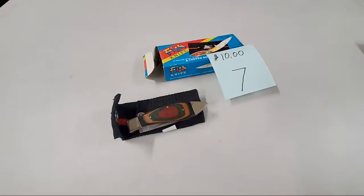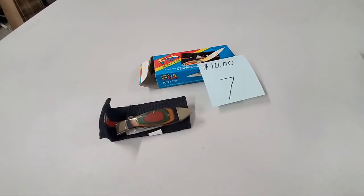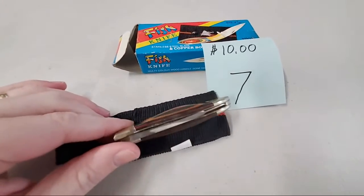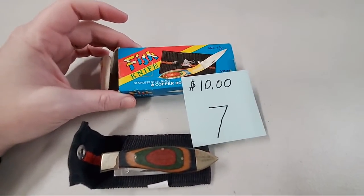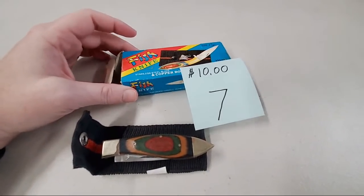Number seven is a fish knife with a beautiful wood handle — nice colors on it, comes with its original box. It's a really pretty knife. I don't know if I would actually fillet fish with this though — it looks too good, and it's a little short.